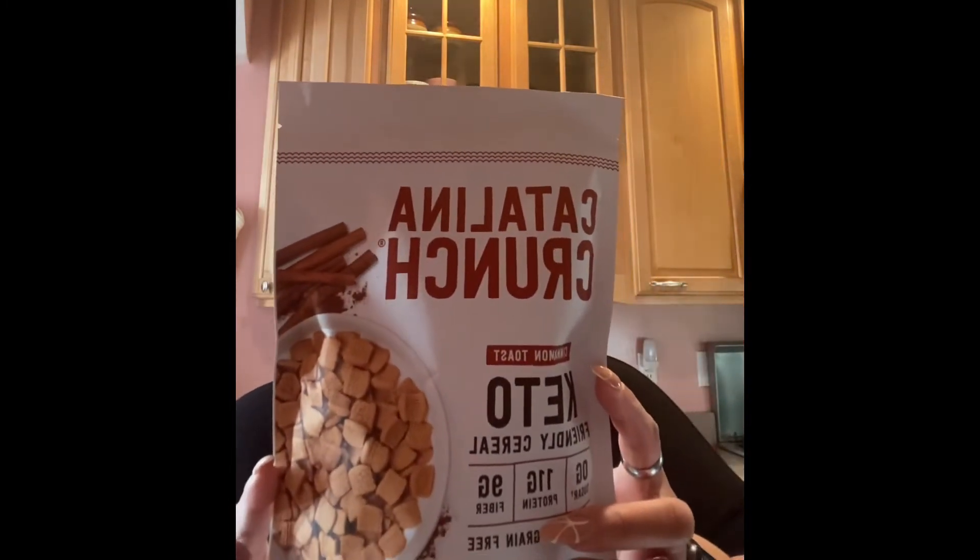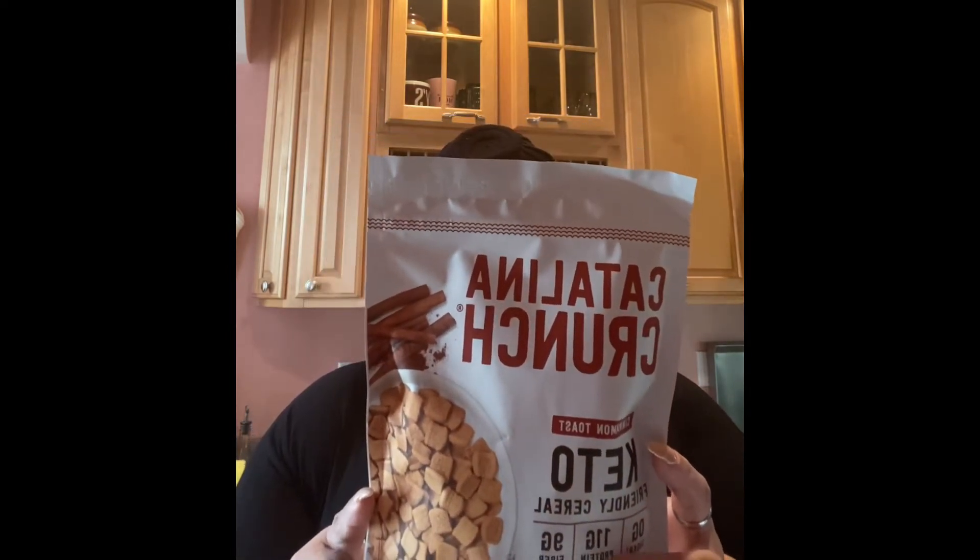The next thing I want to show you guys is something I'm excited about. I'm so prayerful that it tastes delicious because I absolutely loved Cinnamon Toast Crunch, and they had a Cinnamon Toast Crunch version for keto. I was just like, let's give it a try. It has zero sugars, 11 grams of protein, nine grams of fiber, and only five carbs. So I'm going to be trying this cereal out.